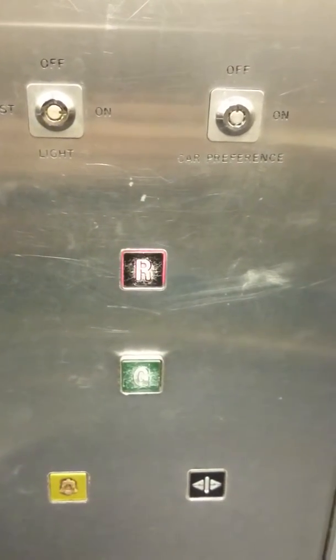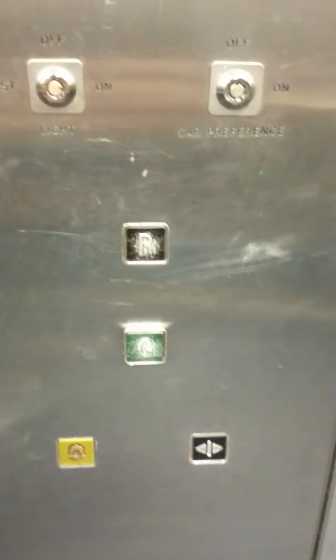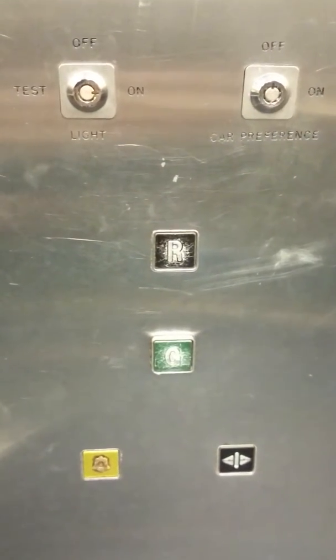Let's hear it say roof. It's just the ground and roof levels — it doesn't stop at any of the other car park levels, just straight to the roof. I think it's still got the original buttons.